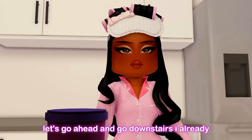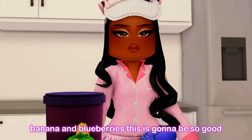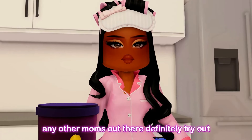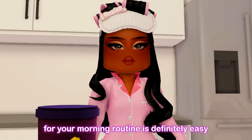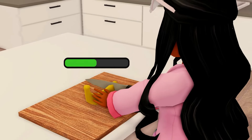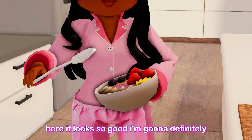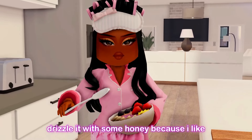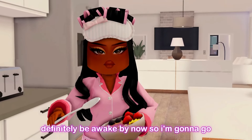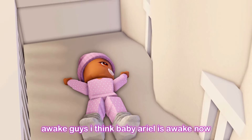I already have all the ingredients right here: some acai bowl base, strawberry, banana, and blueberries. This is going to be so good — lately I've just been eating this, and it's super easy to make. If there are any other moms out there, definitely try making an acai bowl for your morning routine — it's easy, convenient, and healthy. My acai bowl is done and I'm going to drizzle it with some honey. Ariel should be awake by now so let me go check on her.